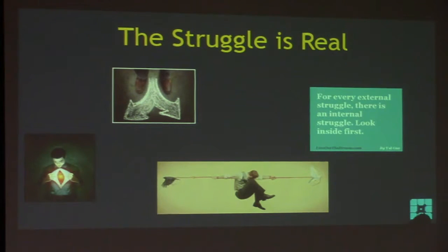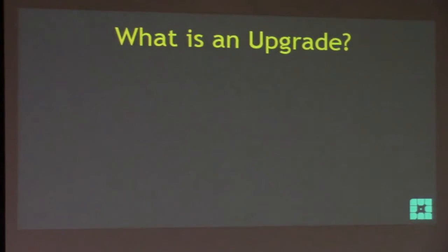One time somebody called me crying because we were going to upgrade their site that night. I was like, this guy is crying because we're going to do an upgrade - there's more to this than I'm considering. It makes sense: you're getting pulled in two different directions. Why do you want to spend three hours getting your site ready when those three hours could be used marketing your new business and growing it? That's why you started a business.